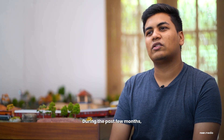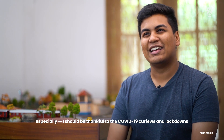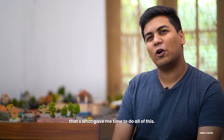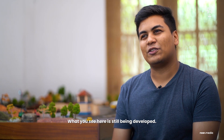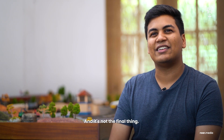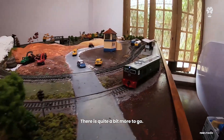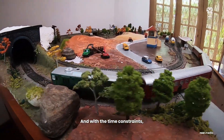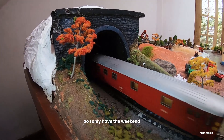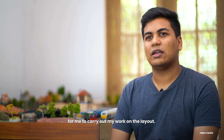During the past few months especially, I should be thankful to the curfews and lockdowns — that's what actually gave me time to do all of this. What you see here is still being developed and it's not the final thing. This is just the start, and with time constraints it's really difficult to spend time on this — I only have weekends to carry out my work on the layout.